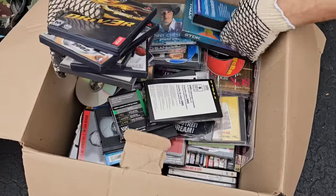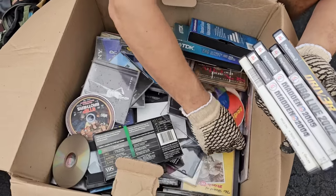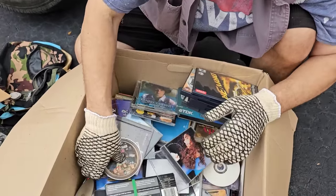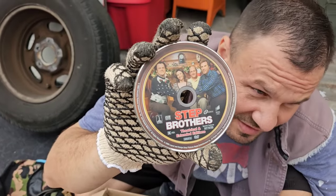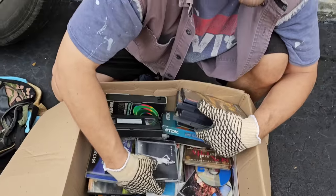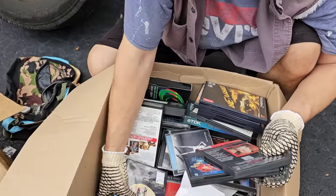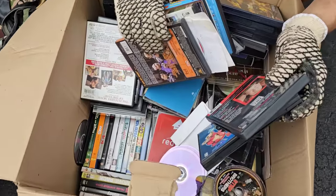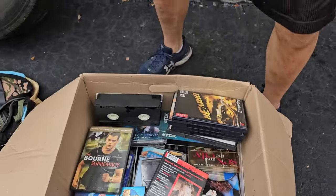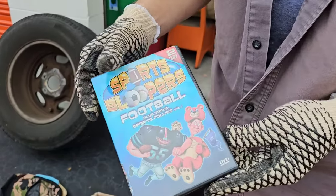Let's see what other games are in here. Some old VHS. We got something about the city, Dodgeball — 'If you can dodge a wrench, you can dodge a ball' — your favorite movie! A ton of DVDs, a ton of video games. The Bourne Supremacy — that's pretty cool. Sports Bloopers.